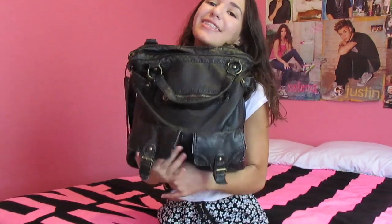Hey guys, so today I'm going to do a backpack video. This is my backpack, aka my bag, and I love it so much. If you guys watched my back to school videos, you would know that I had this backpack because I showed it in one of my videos.